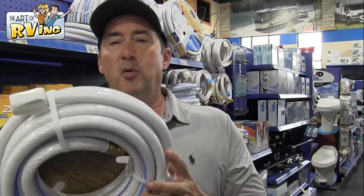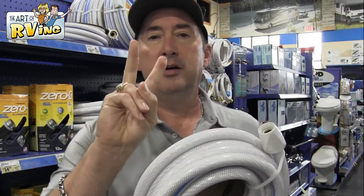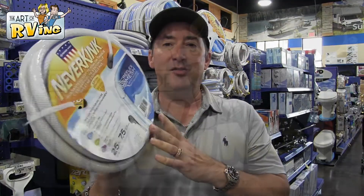Of course everyone knows you have to have a specific water hose, but the most important thing is we got the longest hose possible, and we also got two hoses just in case — very, very important.